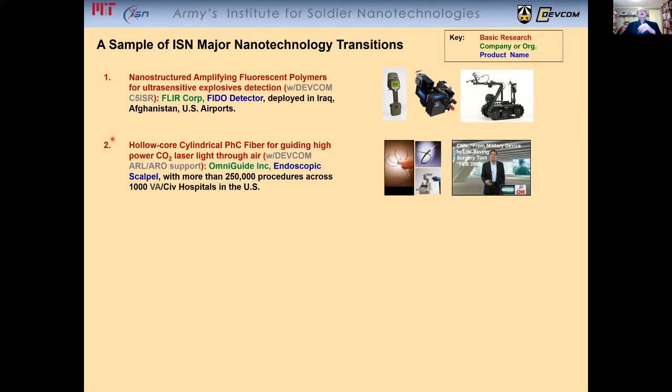Next, a discovery of hollow-core cylindrical photonic crystal fiber for guiding high-power CO2 laser light through air — something that was thought to be impossible using dielectric materials. This leads to a new type of endoscopic surgery, and there have been over 250,000 procedures across 1,000 VA and civilian hospitals in the US using this approach.